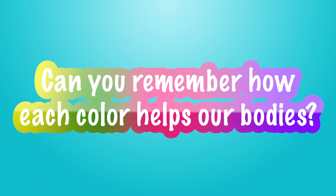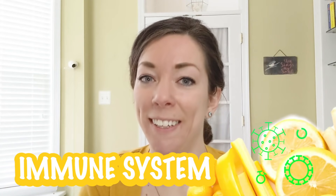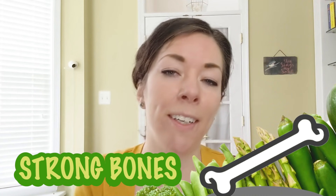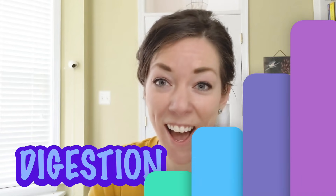So let's sum it up. Can you remember how each color helps our bodies? Red for our heart. Orange for our eyes. Yellow for the immune system. Green for strong bones. Blue for the brain. And purple for digestion. Great job!